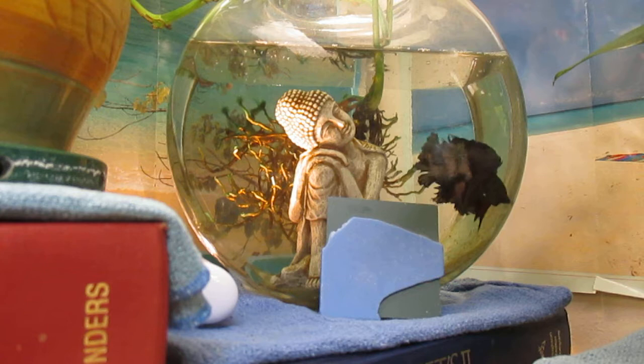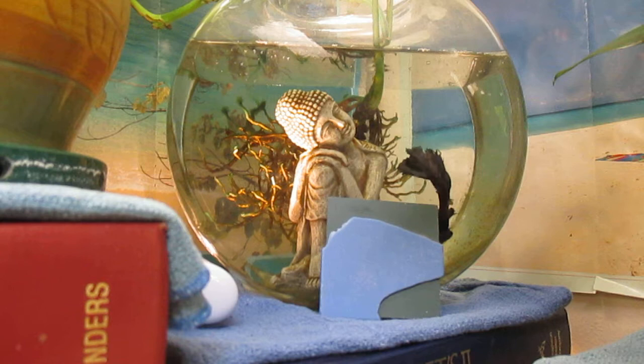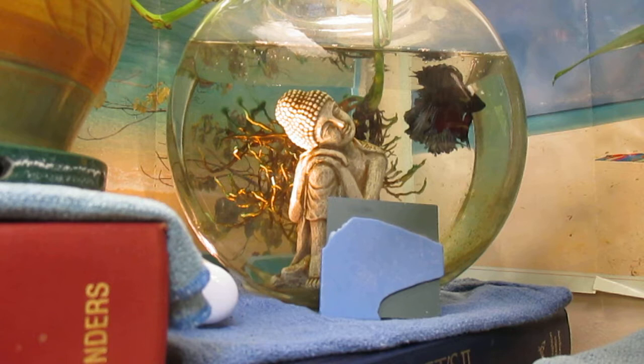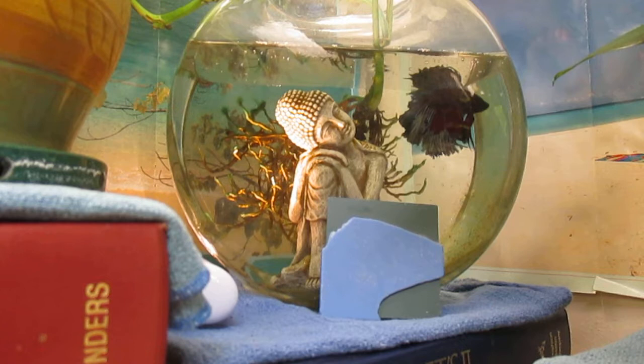Me and Jose want to weigh in on how big a container has to be to keep a betta healthy and happy. Jose and I share an office. I bought Jose at a big box pet store on New Year's Day 2019 — he was one of about 200 bettas slowly dying in their little plastic tubs at Petco. Today is July 3rd 2019, so Jose and I have shared this office for six months. He's about 50% bigger today than he was when I got him.